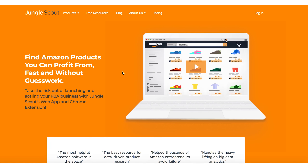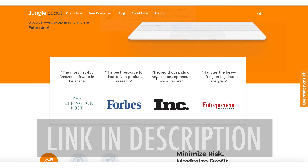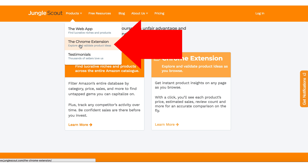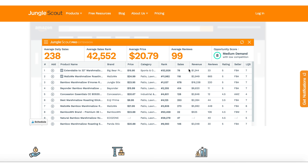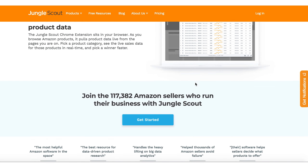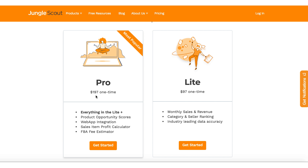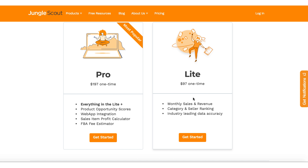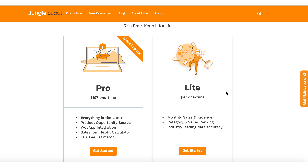Let me show you where you can get the Jungle Scout Chrome extension. I've got a link in the description below this video that'll take you right to it. This is Jungle Scout's page and you can go right here to Chrome extension. They'll talk about some features, how to use it, and what customers are saying. Here's the price — it's a one-time fee, so it's not a subscription, which is really nice. You pay for it one time and you get it for the rest of your life. Basically there's the Light one that shows monthly sales and revenues and category rankings, or there's the Pro which has a few more features. I just use the Light version, which is $97. It's a one-time fee — you can use it forever. I've had mine for probably about three years now.